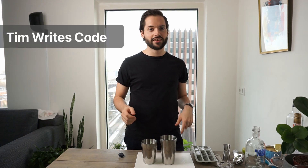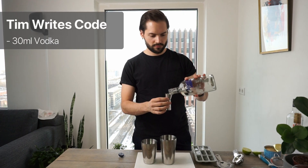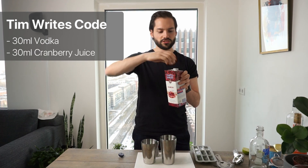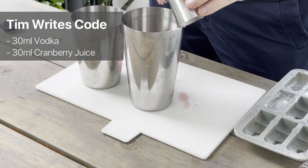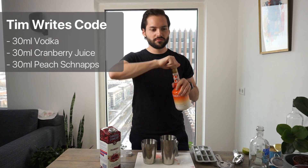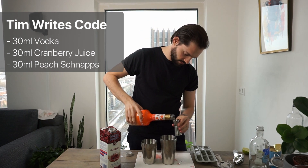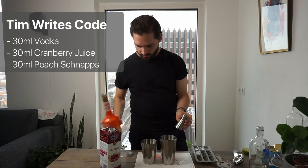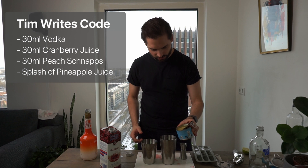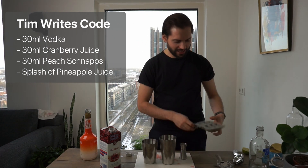The first cocktail we are going to make is called the Tim Wright's Coat. For this we need 30 milliliters of vodka, 30 milliliters of cranberry juice, and 30 milliliters of peach schnapps — though I'm using peach liqueur because I couldn't get schnapps in the store. It also requires a splash of pineapple juice. Then we will add ice to the shaker.